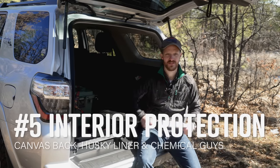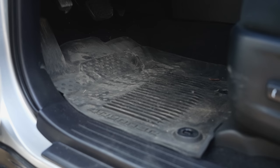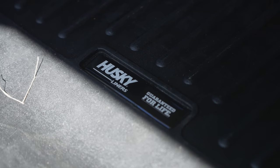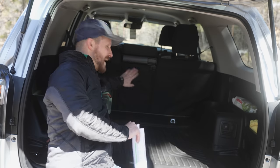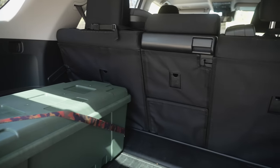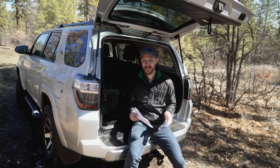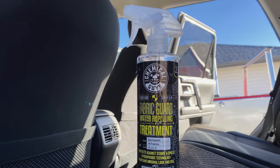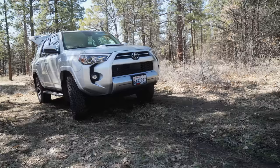Number five on my list is definitely important if you have kids or pets: protecting the interior of your new 4Runner. We immediately got all-weather floor mats — the carpet ones would look bad in about a day. For the back we got a Husky Liner off Amazon, which is USA-made, high quality, and probably more affordable than WeatherTech. We also got a canvas back-seat protector that uses velcro to attach to the carpet on the back of the seat — great for camping or hauling dirty stuff. My last tip is using a fabric treatment from Chemical Guys: make sure seats and carpet are as clean as possible, then spray with two light coats.